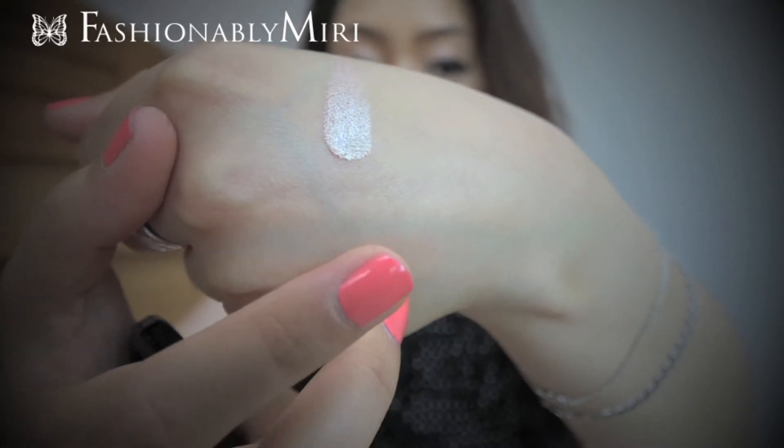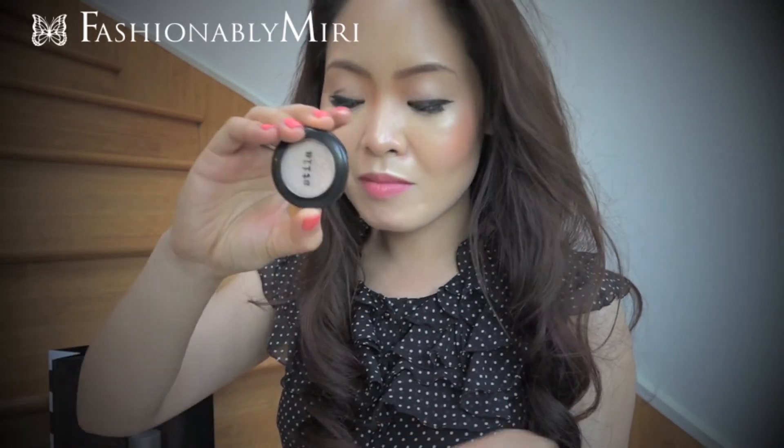I compared this with the Mary Lou Manizer and also MAC Soft and Gentle, and this is by far the shiniest. This is like my all-time favorite. I don't know what to do with my every other champagne color now, but I am so in love with this.